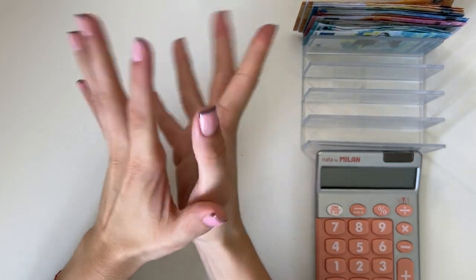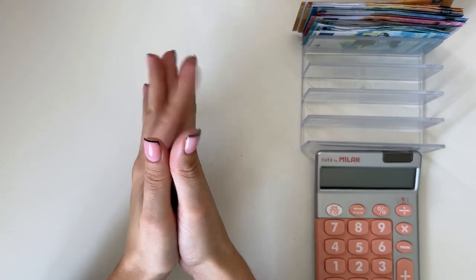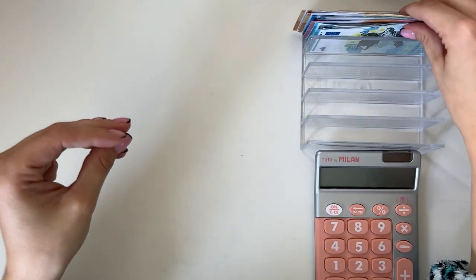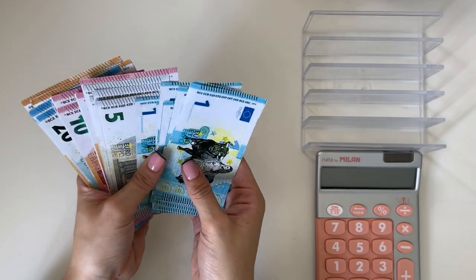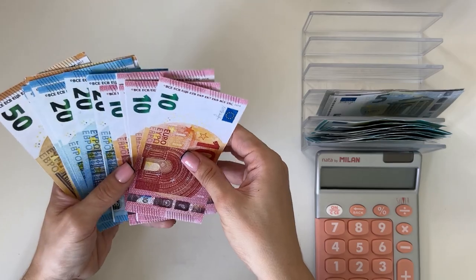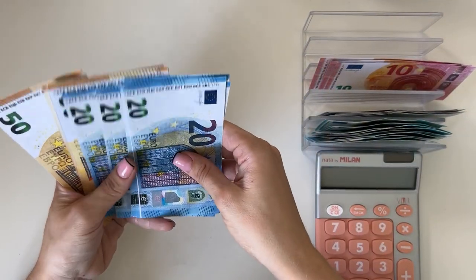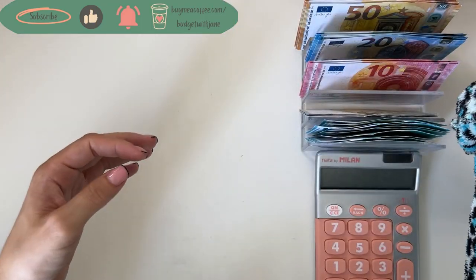Hey guys, welcome or welcome back to my channel. In today's video we're doing the first cash stuffing of July. Today we have 450 euros to work with — we have ones, fives, tens, twenties, and fifties. We are filling up the cash tray and we are good to go.